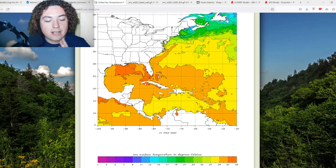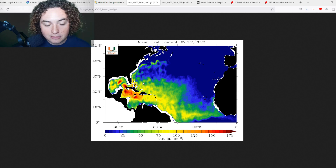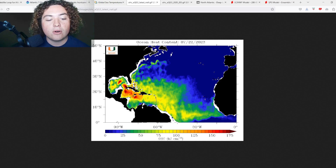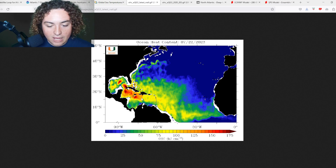There are also 31-plus degree Celsius waters all over the Gulf, all over the west coast of Florida, the Bahamas, Cuba, and surrounding areas — which is already pretty alarming. What's also alarming is the ocean heat content, which is how much energy the ocean waters have to fuel potential tropical cyclones. We have a huge area of over 100-plus across the MDR, much of the Caribbean, the Gulf, and into the Atlantic.